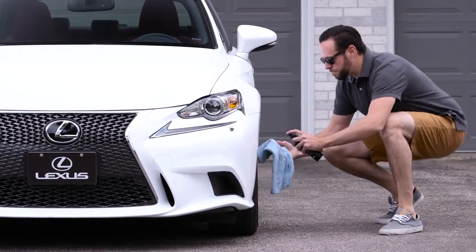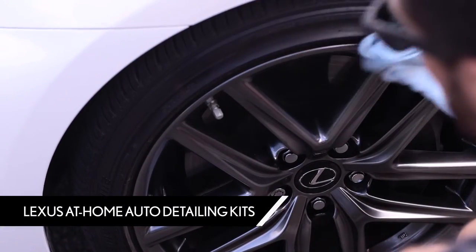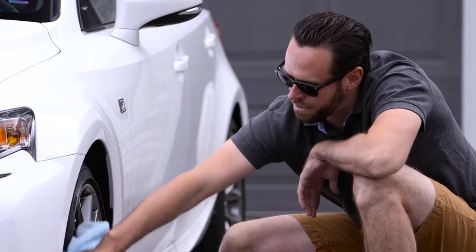You can also shine up your car like the pros and do it yourself in your driveway at home using Lexus' Auto Detailing Kits, developed to preserve your Lexus and keep it looking like new.